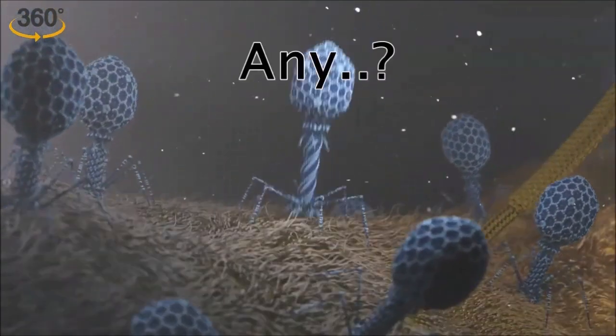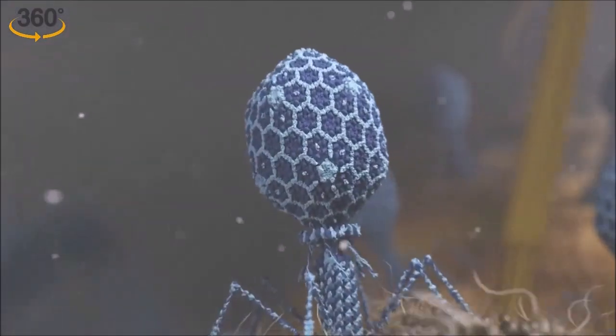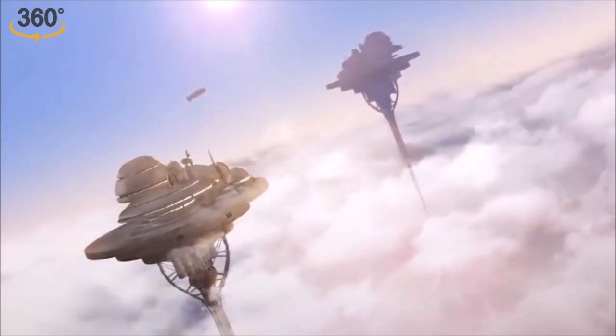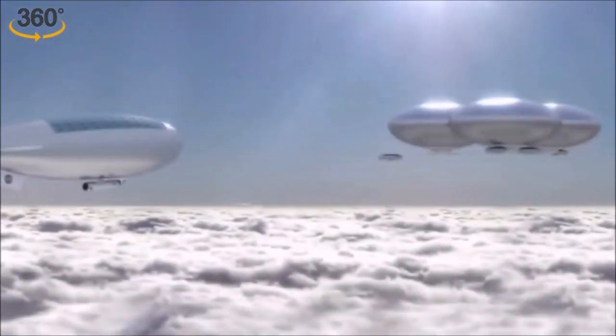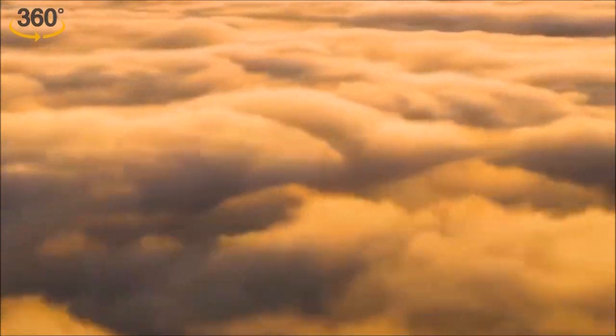Is there any possibility for life on Venus today? A few scientists think it is possible for life to exist in the clouds of Venus, where temperatures and pressures are close to those of Earth's surface. So it's possible that Venusian life could exist in those clouds.